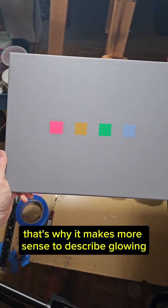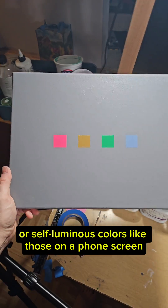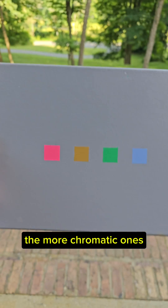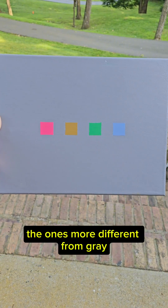That's why it makes more sense to describe glowing or self-luminous colors — like those on a phone screen — in terms of brightness. These paints all have the same lightness, and I know because I measured them with a colorimeter, but the HK effect is essentially saying how the more chromatic ones, the ones more different from gray, will appear brighter.